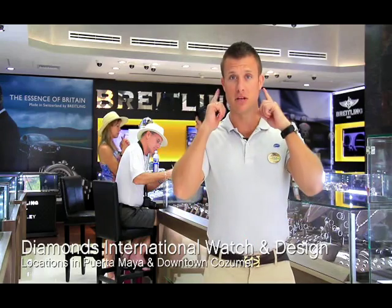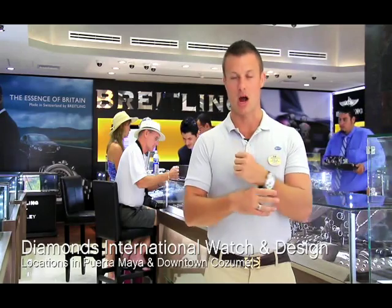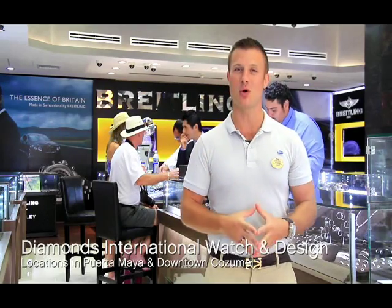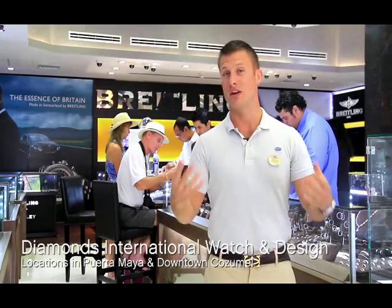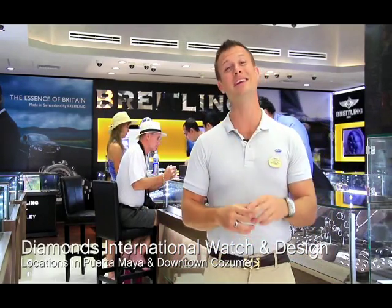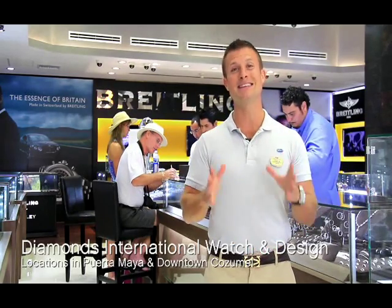Diamonds International Watch and Design is me and my dad's favorite store. Gentlemen, a watch is the ultimate male accessory — from the beach to the boardroom it speaks miles about who you are. In the business world, people notice your shoes, your clothes, and your watch. There are two reasons to buy watches in the Caribbean: the amazing selection, with an entire store dedicated to watches, limited editions, and huge collections of brand names; and the discounts you will never see anywhere else in the world.